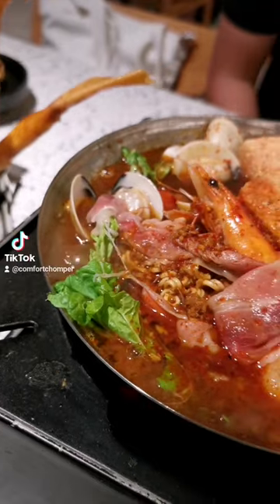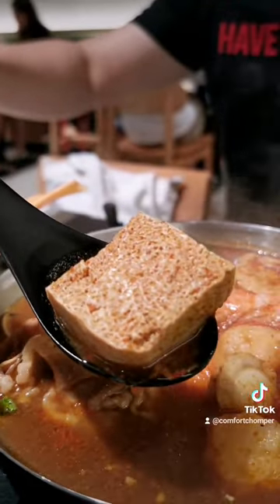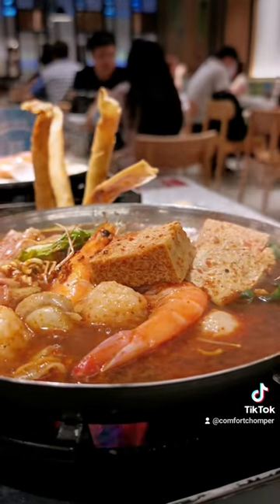The stinky tofu pot wasn't even stinky at all. It tastes just like regular broth — a little spicy, quite flavourful as well. The tofu was like a sponge which absorbed the flavours of the stock.